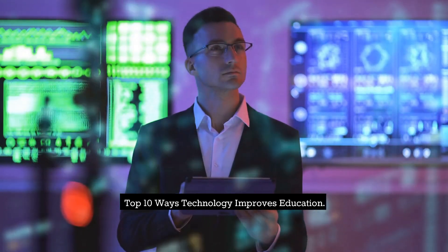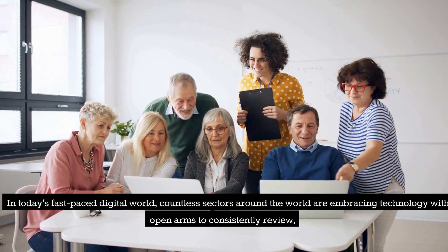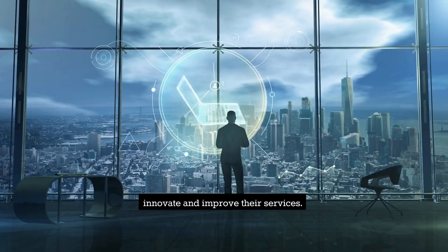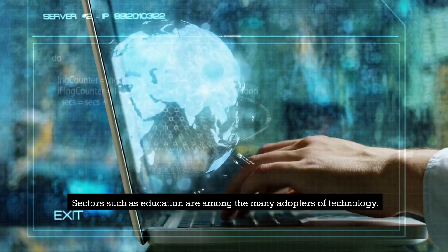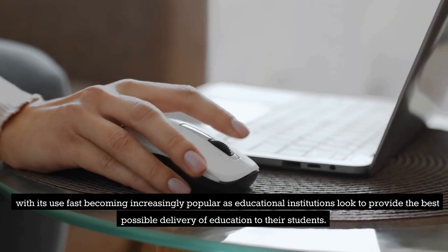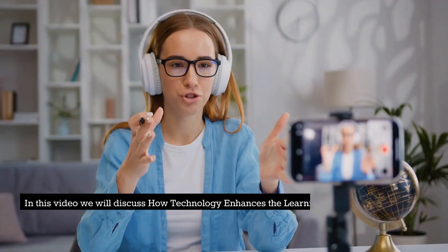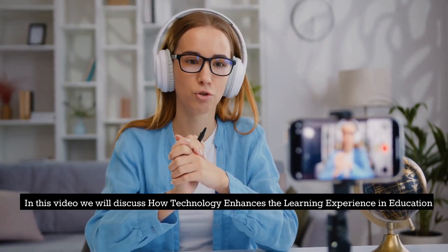Top 10 Ways Technology Improves Education. In today's fast-paced digital world, countless sectors around the world are embracing technology to consistently review, innovate, and improve their services. Sectors such as education are among the many adopters of technology, with its use fast becoming increasingly popular as educational institutions look to provide the best possible delivery of education to their students. In this video, we will discuss how technology enhances the learning experience in education.